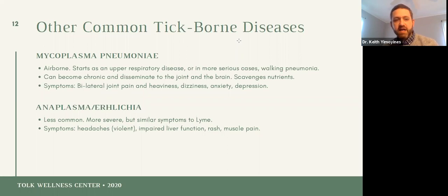Anaplasma and Ehrlichia — I don't see much of these because they're really hard to catch once you're past the initial phase of the illness. The symptoms are very similar to Lyme, but I don't have many patients testing positive for these, and I don't think the testing is all that reliable once you get past the initial infection.